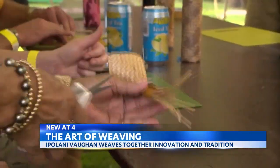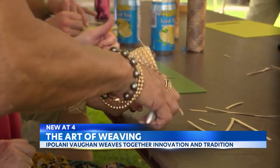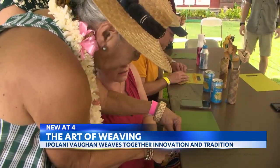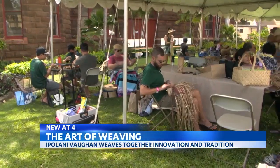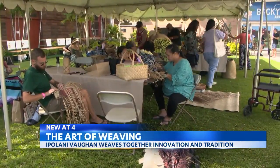Vaughn teaches Hawaiian language, hula, and ulana — the art of weaving. It's a skill she uses to make the mini hat she wears. Her leaf of choice is lauhala, or pandanus leaves, which she and her students painstakingly gather.